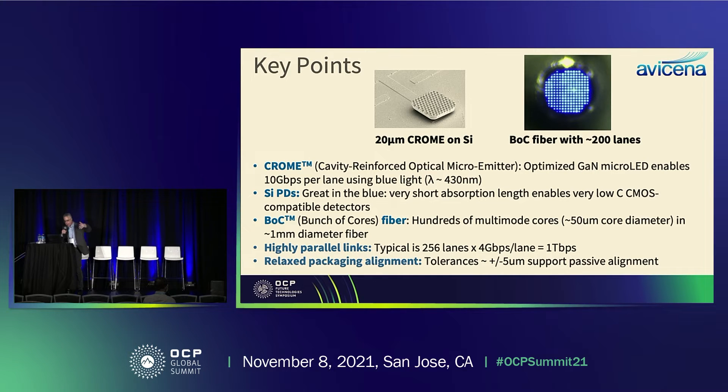As noted, terabit per second or more data rates through a single fiber. A very important point is that optical interconnects and transceivers are typically limited in cost by packaging and very tight alignment tolerances to single-mode fiber. We're working with cores on the order of tens of microns — 50 microns is a typical number — so alignment tolerances are on the order of plus or minus 5 microns or more. That allows you to use passive positioning and packaging costs decrease dramatically.